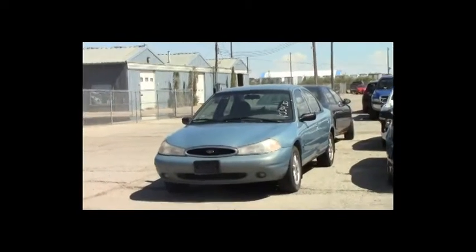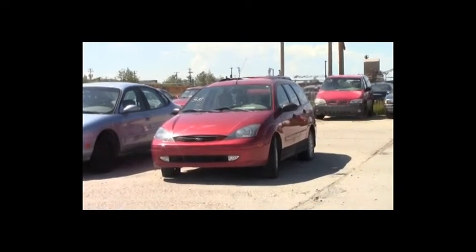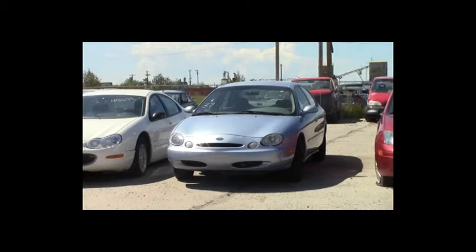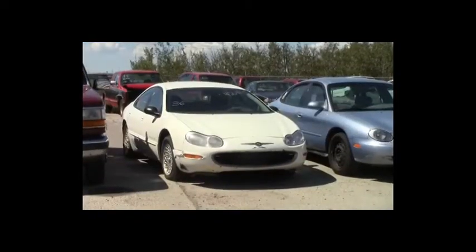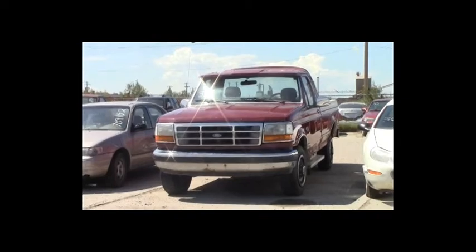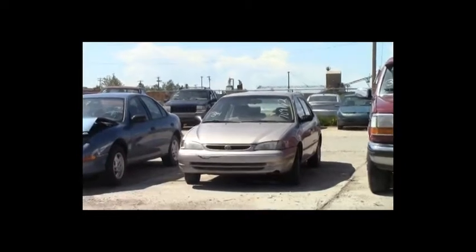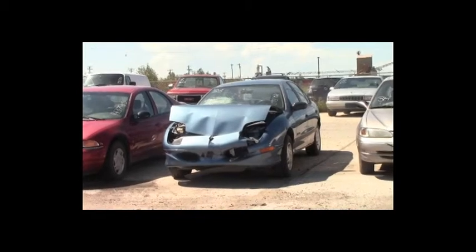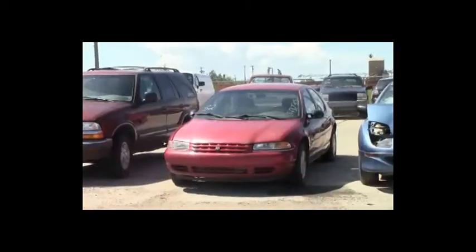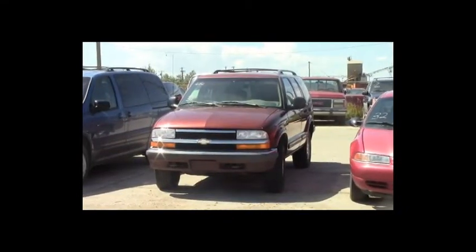Lot number 39: 1998 Ford Contour, AOT, loaded. Lot number 38: 2001 Ford Focus, AOT, loaded. Lot number 37: 1997 Ford Taurus, V6, AOT, loaded, power seat. Lot number 36: 2000 Chrysler Concorde, V6, AOT, loaded, power seat. Lot number 35: 1992 Ford F-250 Reg Cab, V8, AOT, air. Lot number 34: 1998 Toyota Corolla. Lot number 33: 1997 Pontiac Sunfire, AOT, air. Lot number 32: 1999 Plymouth Breeze, AOT, loaded.